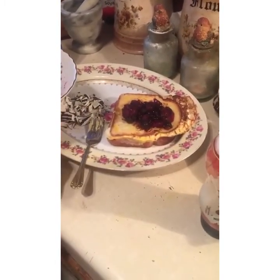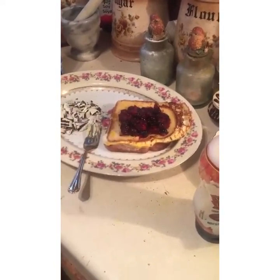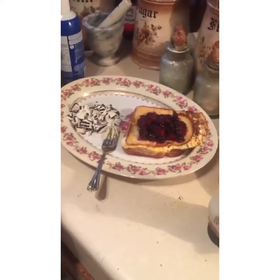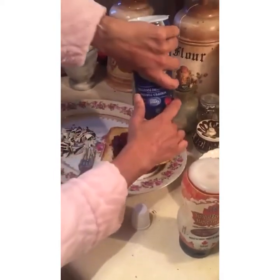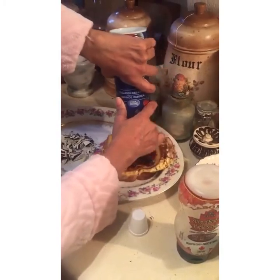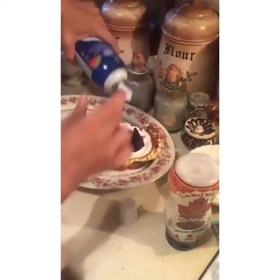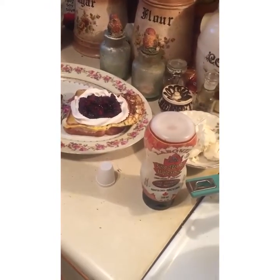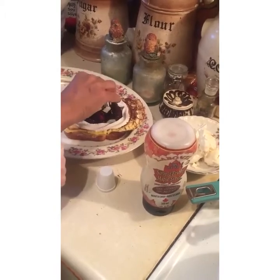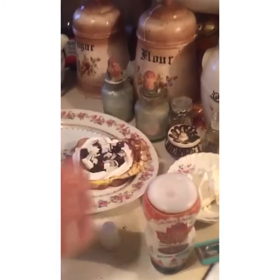Even though the berries are still slightly frozen it doesn't matter too much because the French toast is still very, very nicely warm. I am going to take some of the whipped cream — I'll try to do my best — and going to put some of the crushed Oreos on top.